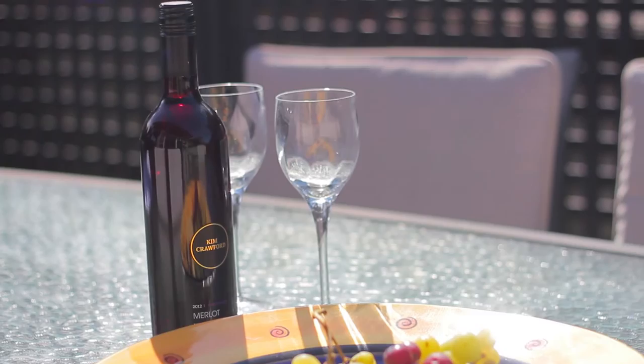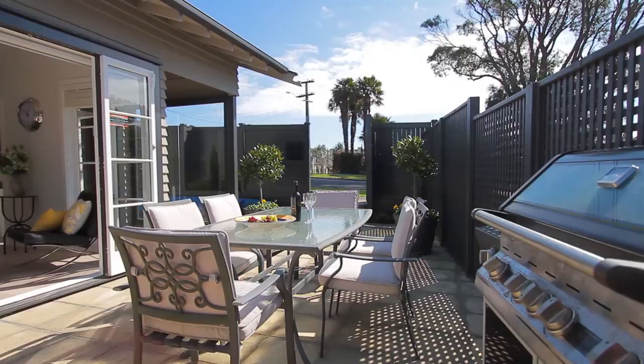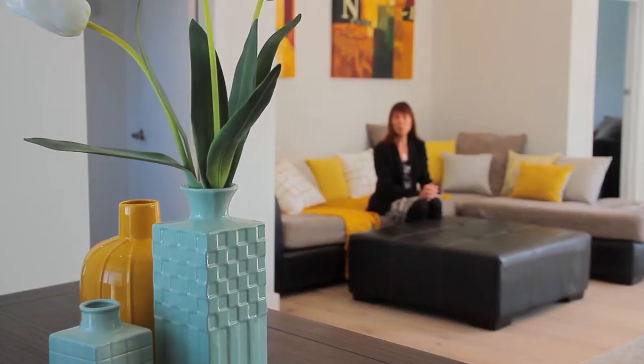This courtyard is sun-drenched and a glass of wine's waiting for us. Isn't this a practical area, Jude? We're absolutely sun-soaked and the flow out from our family living and kitchen is excellent. The windows open right up, so if you're having your barbecue here, the food can be handed straight up. It's ideal.